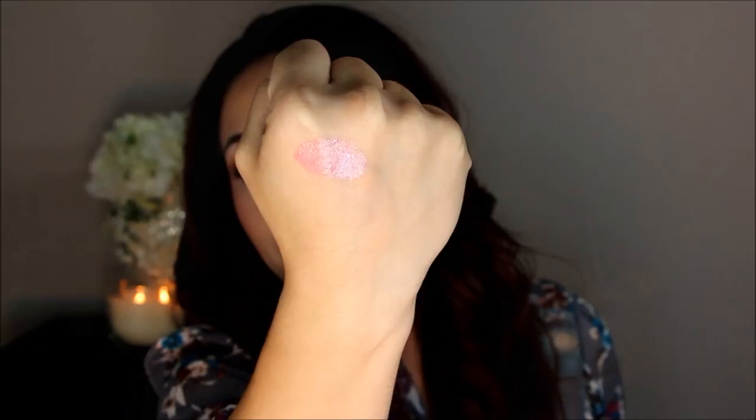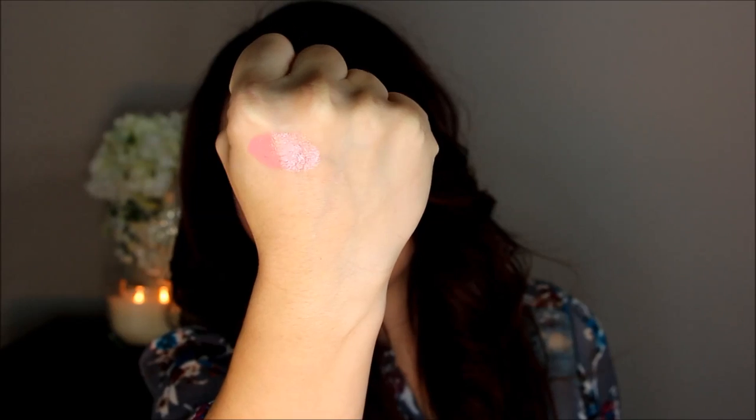I'm going to start off with my more mauve shades first, and the first one is this Maybelline Color Whisper in the shade Lust for Blush. It's just a really pretty pinky mauve shade, and I love these Color Whisperers because they wear so nicely on the lips and they're not too opaque. So if you're someone that's new to wearing lipstick, these are a great way to get started. It's just a really pretty mauve pink shade and I think this is great for every day.